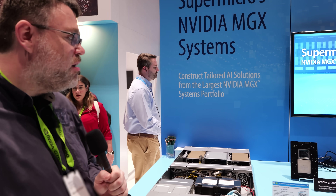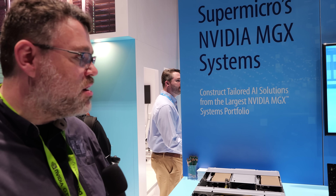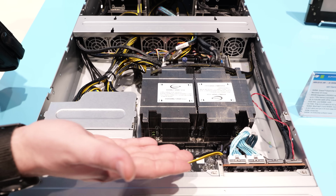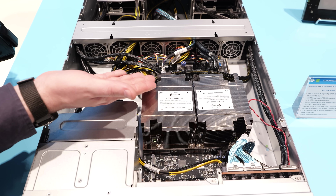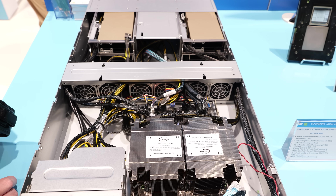Supermicro is implementing all of HGX, DGX, and MGX, depending on whatever scale or solution you're looking for. You can see this platform is not super complicated looking: you've got storage at the front, you've got the Superchips, and then you've just got PCI Express connectivity to the back.